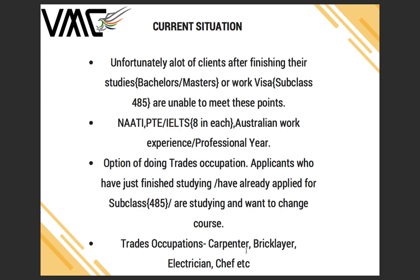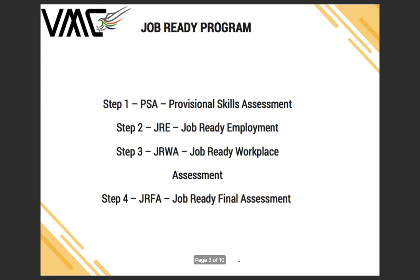While you're studying these trades occupations — carpenter, bricklayer, electrician, chef — you can do what is called the Job Ready Program, which is the quickest way of getting a full skill assessment and then applying for state nomination or your PR later. There are four steps: Step 1 is Provisional Skill Assessment, Step 2 is Job Ready Employment, Step 3 is Job Ready Workplace Assessment, and Step 4 is Job Ready Final Assessment.